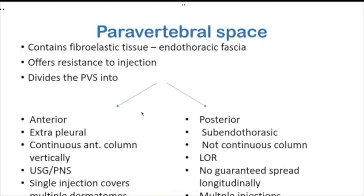The paravertebral space contains fibroelastic tissue and the endothoracic fascia. It is a potential space — unlike the spinal and epidural spaces — therefore when you inject, you get some resistance due to the fibroelastic tissue. The endothoracic fascia divides the paravertebral space into two compartments: anterior and posterior. The anterior compartment is an extrapleural paravertebral space which forms a continuous longitudinal column. Drug deposited here covers more dermatomes up and down. This space is mostly reached when using sonography-guided or PNS-guided techniques, so a single injection can cover multiple dermatomes.